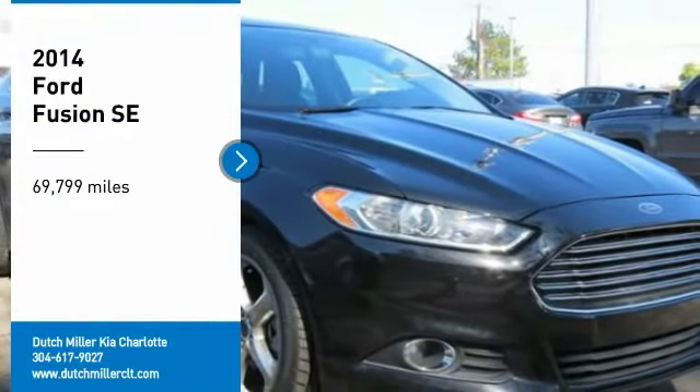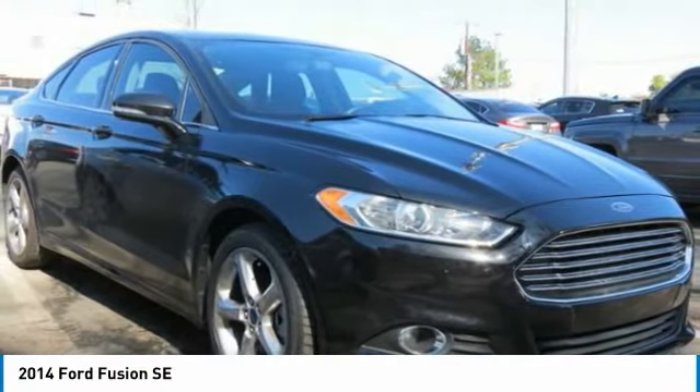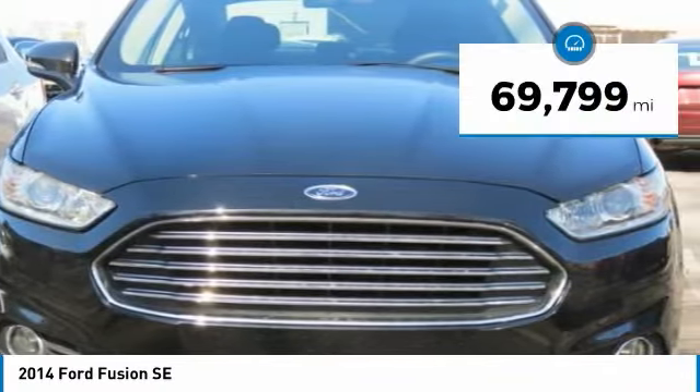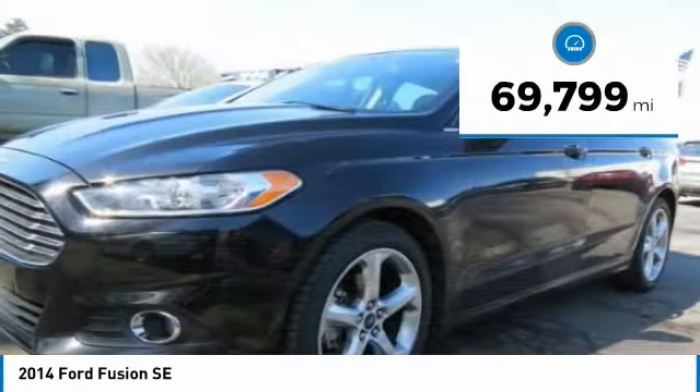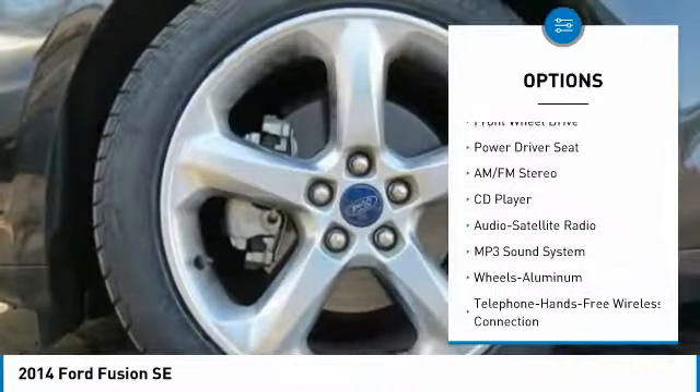Looking for the right vehicle? Check out the 2014 Fusion — you can have both impressive power and great economy. This vehicle has less than 70,000 miles. Here are some of this vehicle's great options: anti-lock braking system,